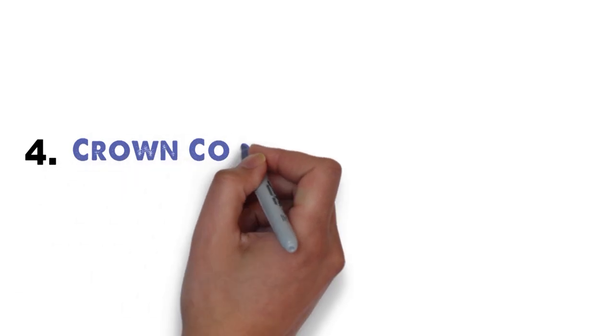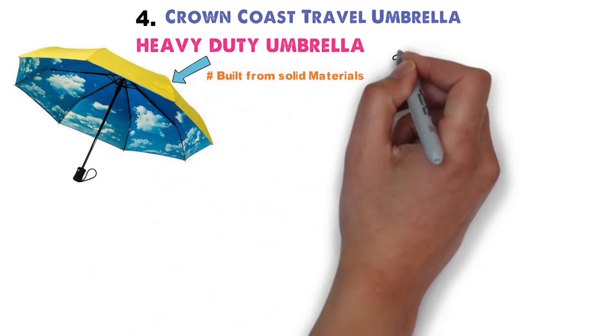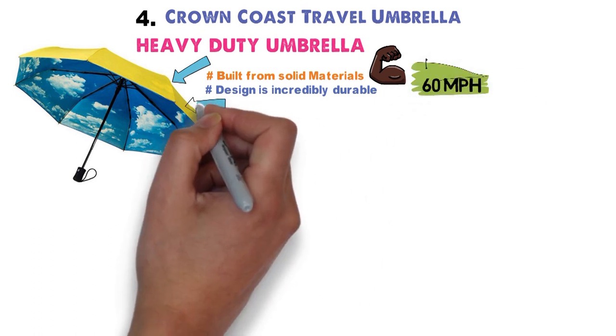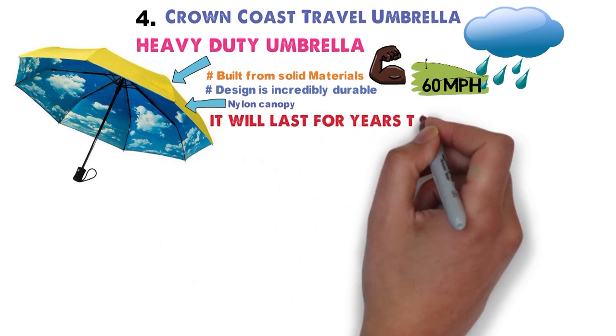At number 4 we have the Crown Coast Travel Umbrella. If you want a heavy-duty umbrella, this is your top pick. Not only is it built from solid materials, but the design is incredibly durable. It's able to stand up to winds of 60 miles per hour. The nylon canopy is water-repellent and abrasion-resistant, so you'll find it will last for years to come.